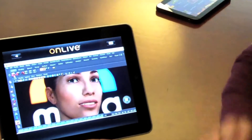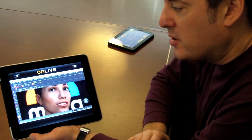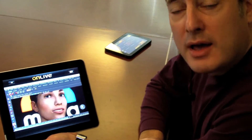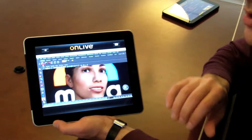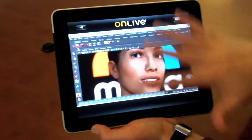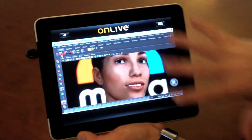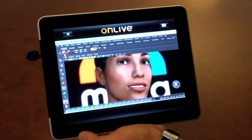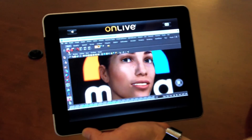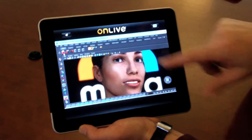One of the most advanced applications you can run today on computers are visualization applications made by companies like Autodesk. This is Autodesk Maya, one of their most advanced packages. It's used for motion pictures, video games, and other places where you're doing typically character animation. You can't run Autodesk Maya on an iPad — you can't run it on a laptop, not with all the features we've got here. You need an extremely high-performance computer, and that's, in fact, what we have in our data center.